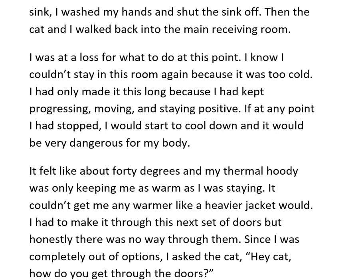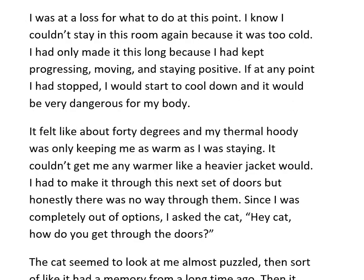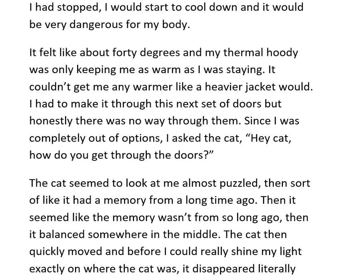I was at a loss for what to do. I couldn't stay in this room — it was too cold. I had only made it this long because I kept moving and staying positive. If I stopped at any point, I would start to cool down, which would be very dangerous. It felt like 40 degrees, and my thermal hoodie was only keeping me as warm as I already was — it couldn't make me any warmer like a heavier jacket would. I had to make it through the next set of doors, but there was no way through them.